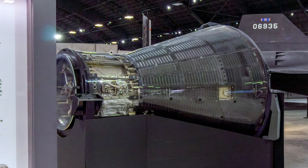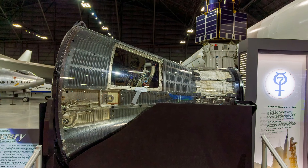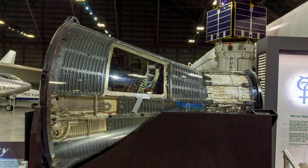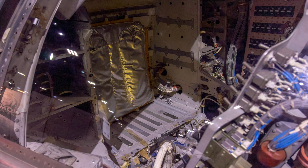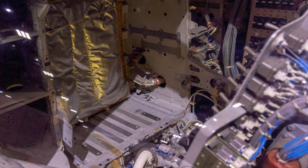Project Mercury was the first American human spaceflight program. Its goals were to put astronauts into orbit around the Earth, to find out if they could survive and work in space, and to recover the crewmen and spacecraft safely. Between 1961 and 1963, six successful flights proved Americans could fly in space.